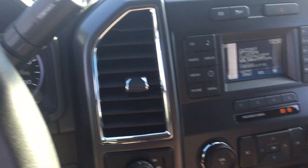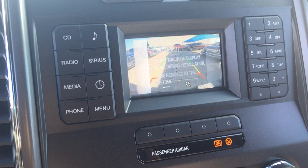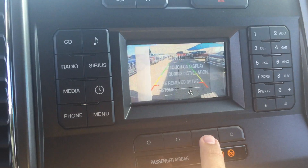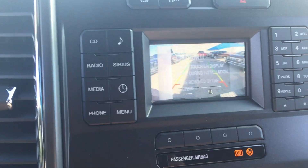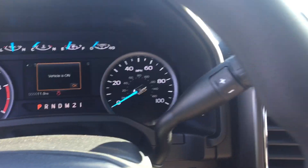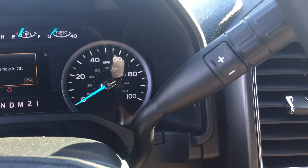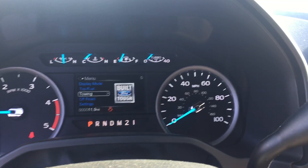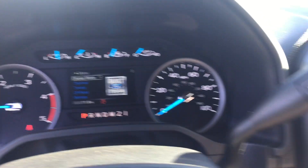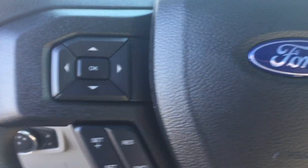It's got Sirius satellite radio. You can see the backup camera there — it zooms in as you're getting closer, makes it nice and easy. Got a tow haul mode there, your gear selection, all your settings. Bluetooth, volume controls, all hands free.